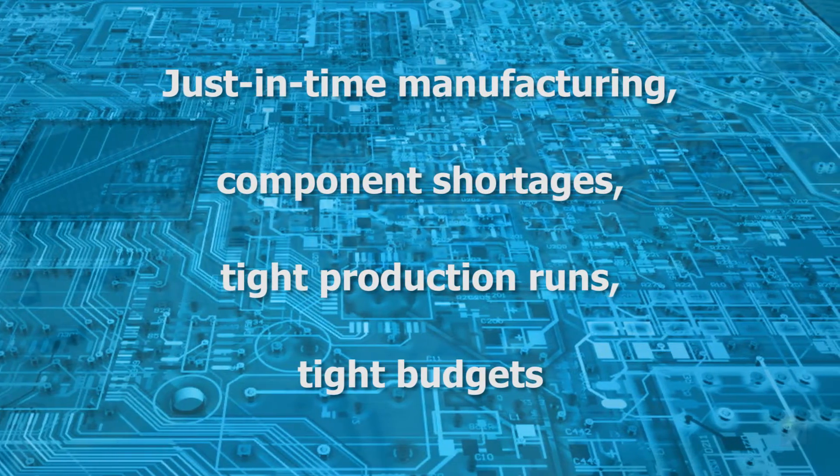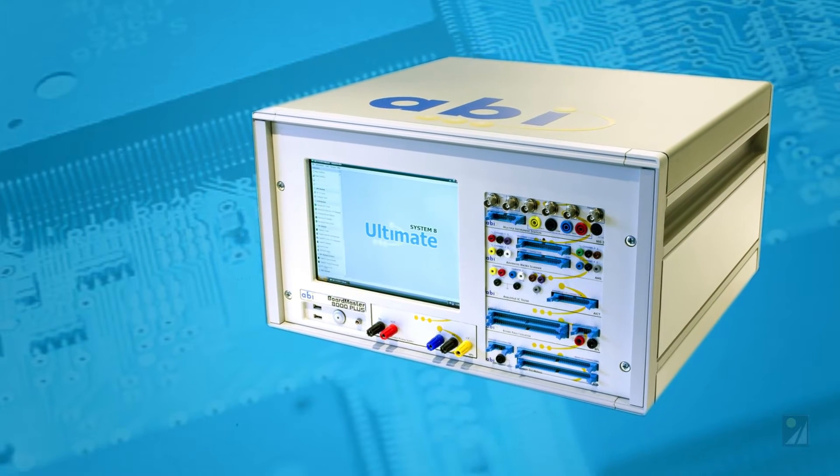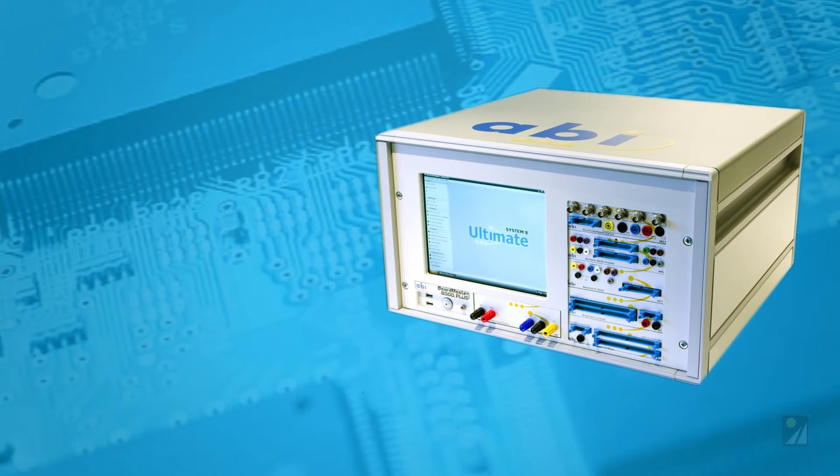Troubleshooting complex PCBs is a skilled task with huge challenges, but like any problem, it becomes manageable with the right tools.